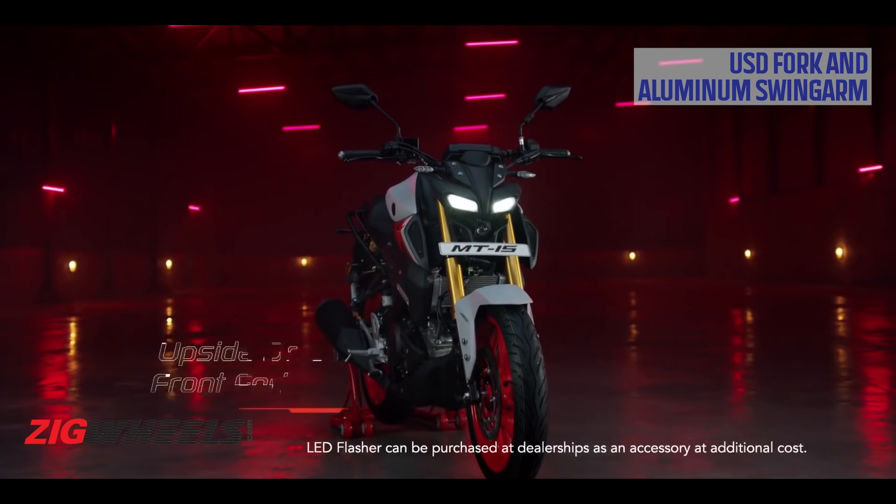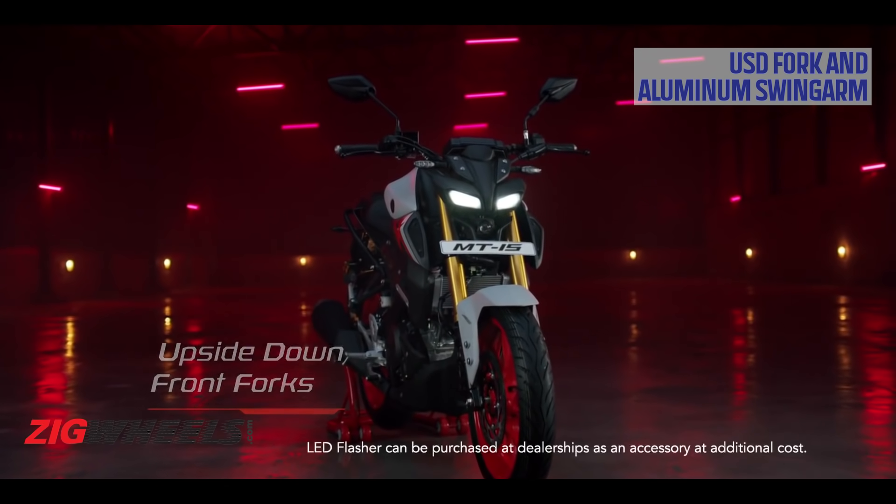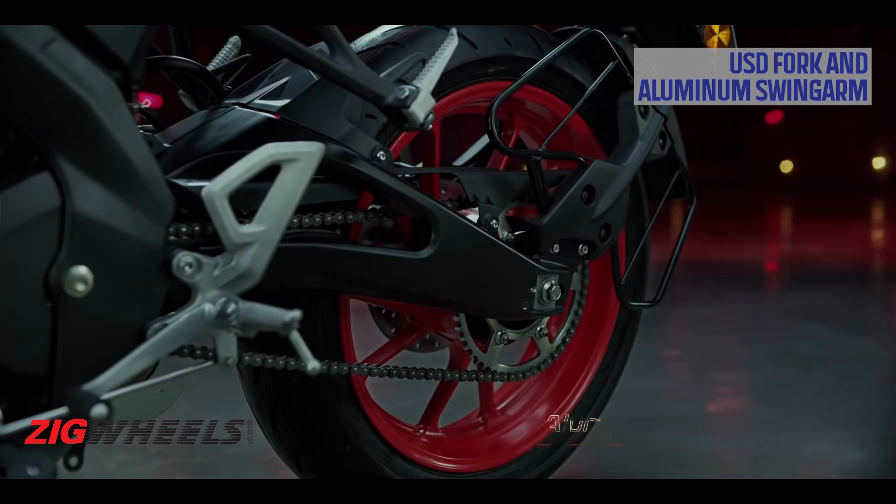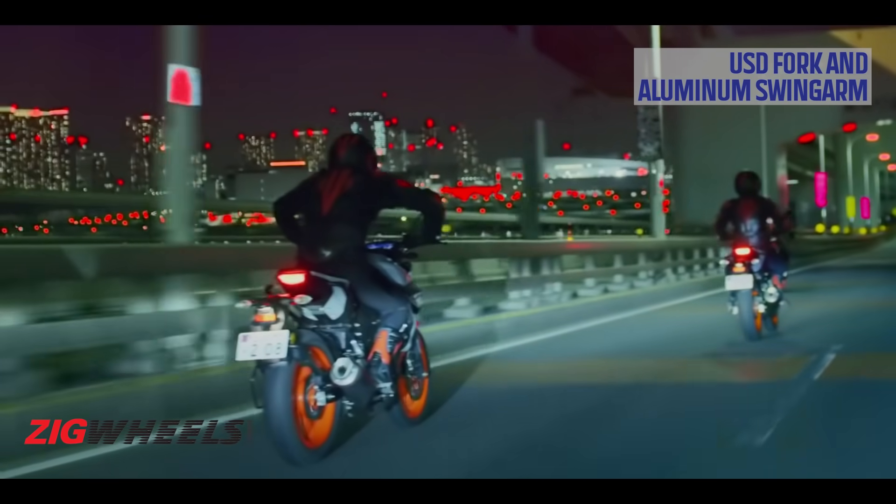One thing we are definitely happy about is the fact that the MT-15 gets the R-15-derived upside-down forks. They don't just look good, but should also make the MT-15 a better handling machine. The aluminum swingarm was a bit of a surprise and a good one nonetheless, because this upgrade should improve its riding dynamics even further. This should have been a part of the original MT-15, but better late than never.